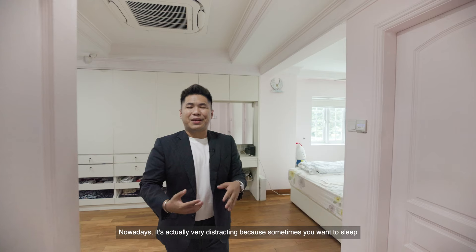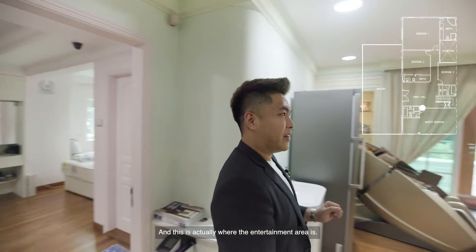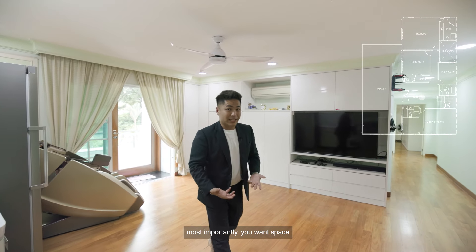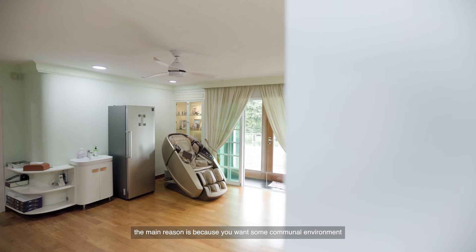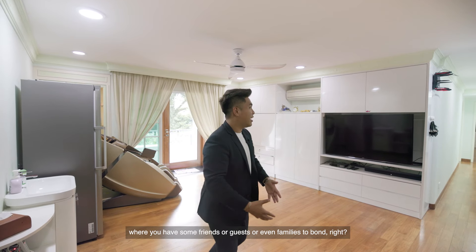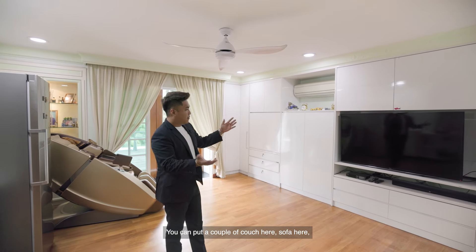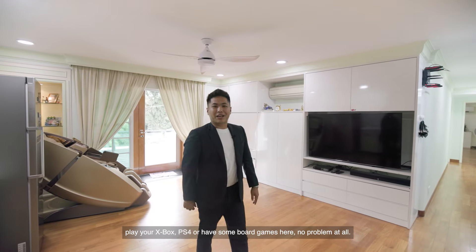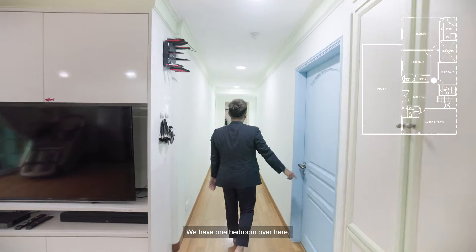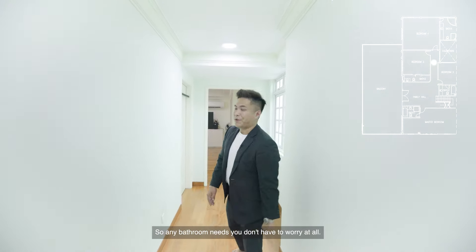Nowadays it's actually very distracting because sometimes you want to sleep but Netflix is in front of you. I love a property like this — because when you buy a landed home, most importantly you want space. And when you want space, the main reason is you want a communal environment where friends, guests, or family can bond. So this is the perfect place — you can put a couple of couches, play your Xbox, PS4, or some board games here. This walkway leads you to the master bedroom. We have one bedroom here and another over there — and all bedrooms are ensuite, so any bathroom needs, you don't have to worry at all.